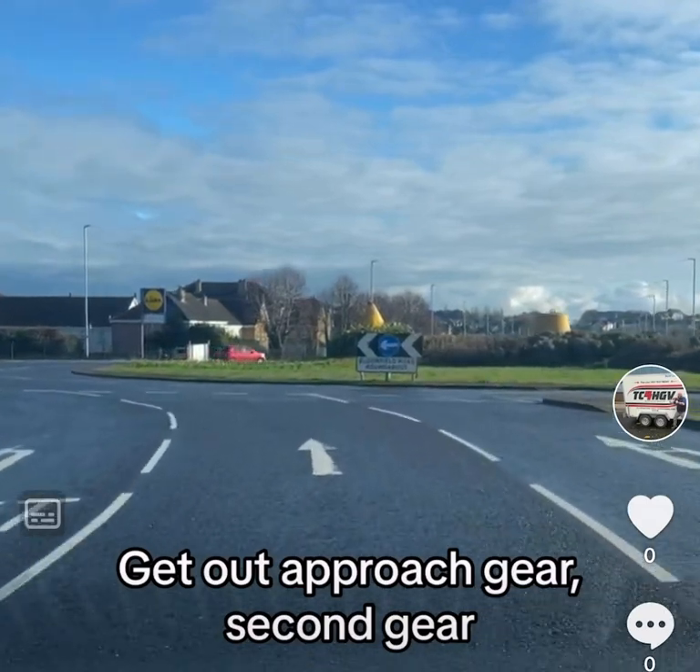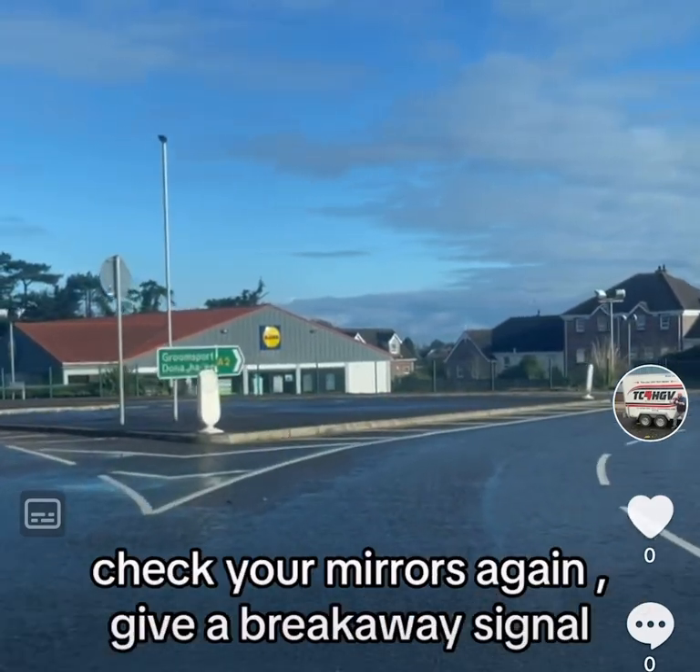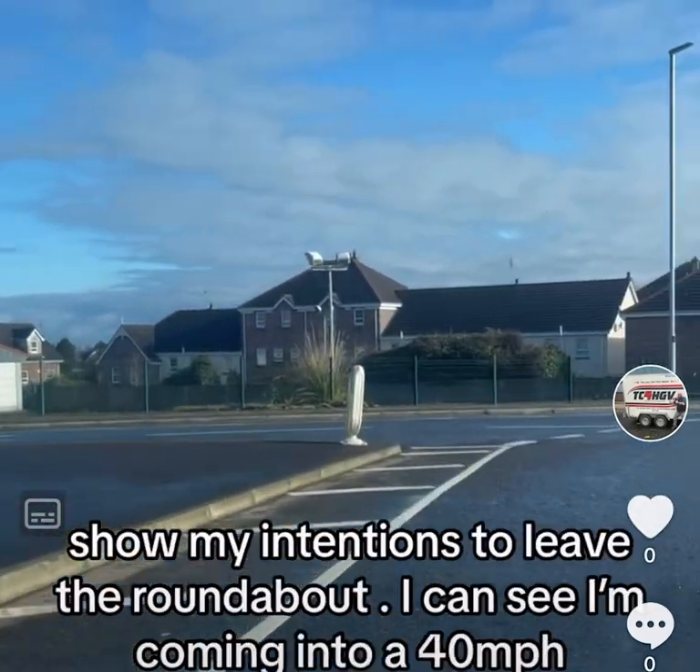Getting our approach gear to 2nd gear. Safe to proceed on to the roundabout. As I pass the first exit, check your mirrors again, giving a signal, showing my intent to leave the roundabout.